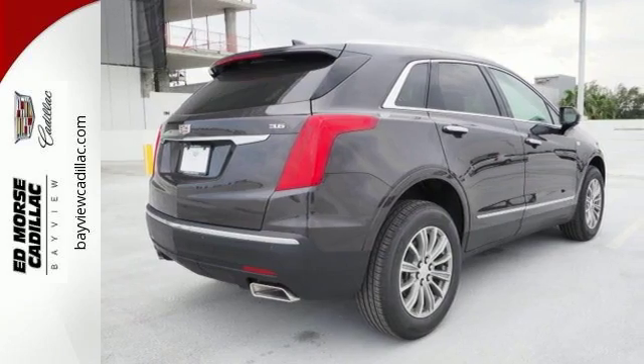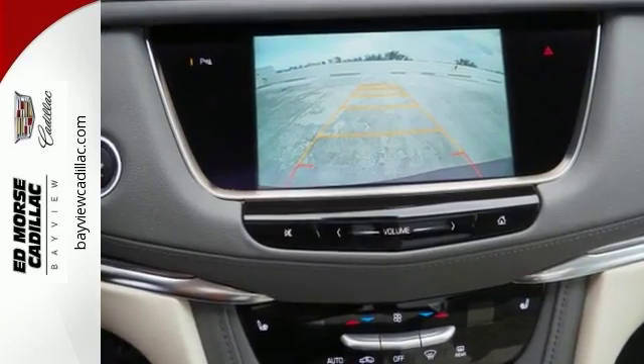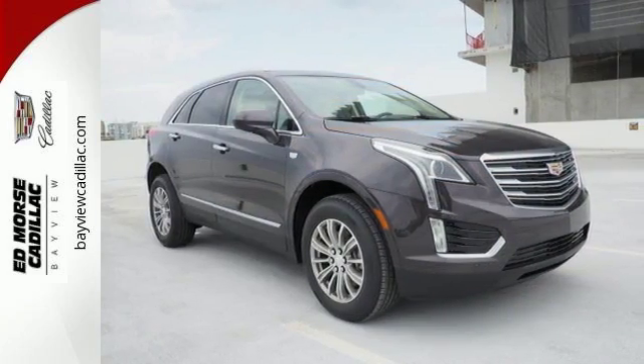The quiet interior presents many options to create the sounds you do want to hear, including the Cadillac CUE information and media control system, four USB ports, and OnStar with 4G LTE.